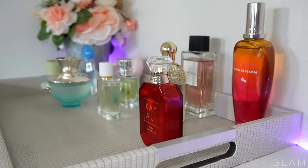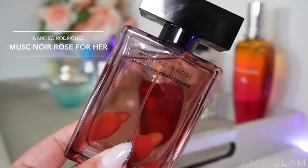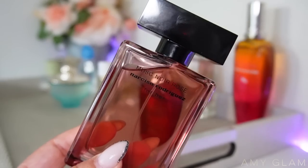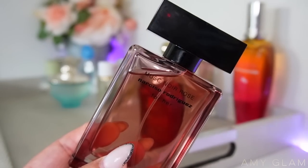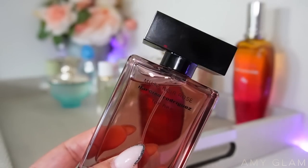Next up I want to add a sexy option — a little deeper, something I can wear in the evening. That's going to be Narciso Rodriguez Must Noir Rose for her. I got this recently and I've only smelled it a few times, but I need to actually wear it and really get to know it. First impressions, I think it's beautiful, but we're going to see how it goes wearing it to different places and at different times. I cannot wait for my update videos.